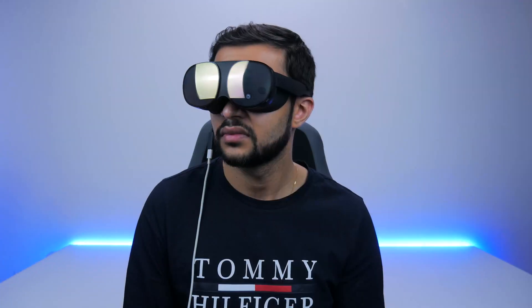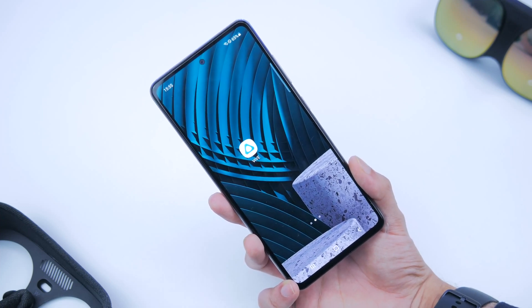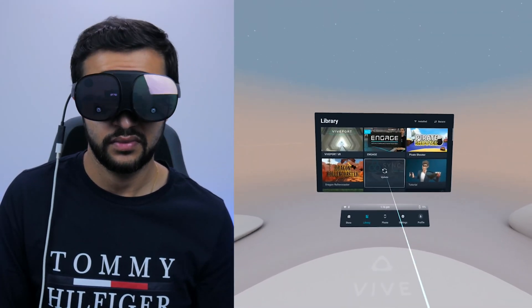It didn't take me long to configure my focus, and even with glasses on I could use it just fine — the fit and comfort is pretty nice. Connecting to a smartphone is easy: you need the HTC Vive VR app on your smartphone, and once you download it you can pair with the headset and from there it's just a breeze. Once the app is connected, you hold the smartphone with two fingers and that automatically pairs them together, letting you control the UI from your phone.